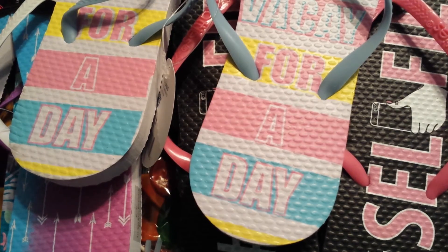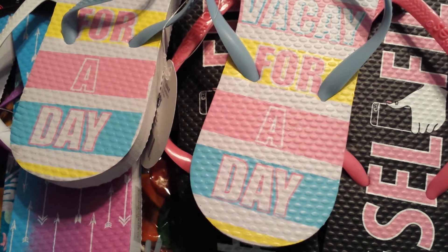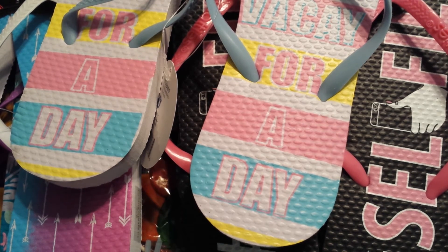I thought those were cute. So I grabbed those for you, girlfriend — I hope you like them. And that completes my small Dollar Tree haul. I hope you all are having a great day. I'll talk to you guys soon. Bye.